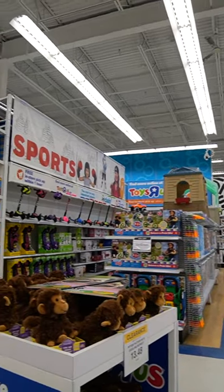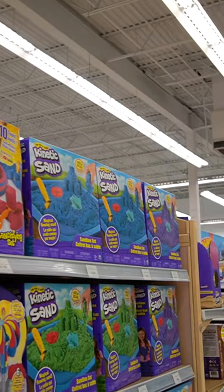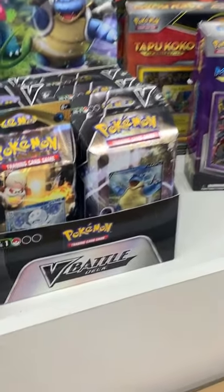Here's part two of the Pokemon cards they had sitting at Toys R Us the last time I went shopping. I'll be vlogging there soon, so stay tuned for that vlog on the channel.